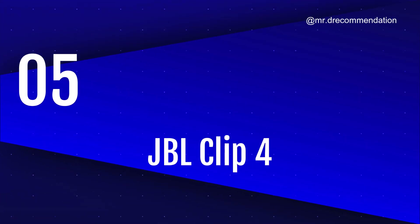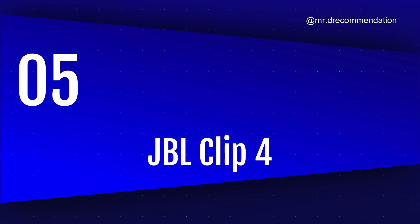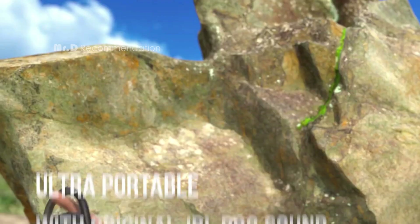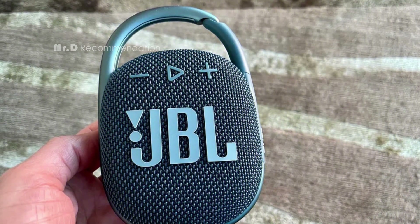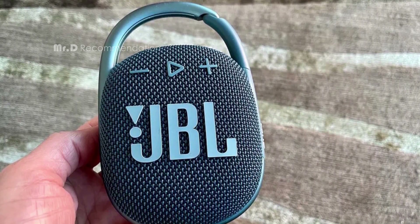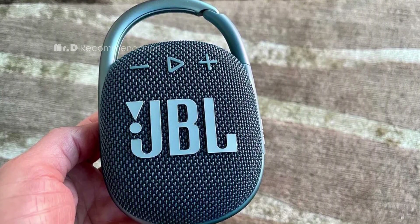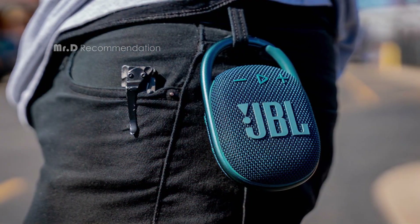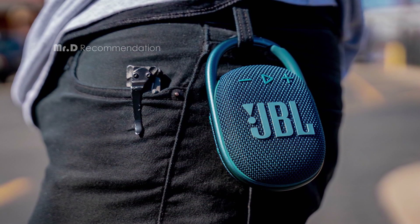Number 5: JBL Clip 4. The JBL Clip 4 has a single 40mm, 5W driver that produces crisp, clear audio that can get loud for the size. It has a built-in rechargeable battery that provides up to 10 hours of playtime on a single charge. It supports USB-C charging and Bluetooth 5.1 pairing with compatible devices.